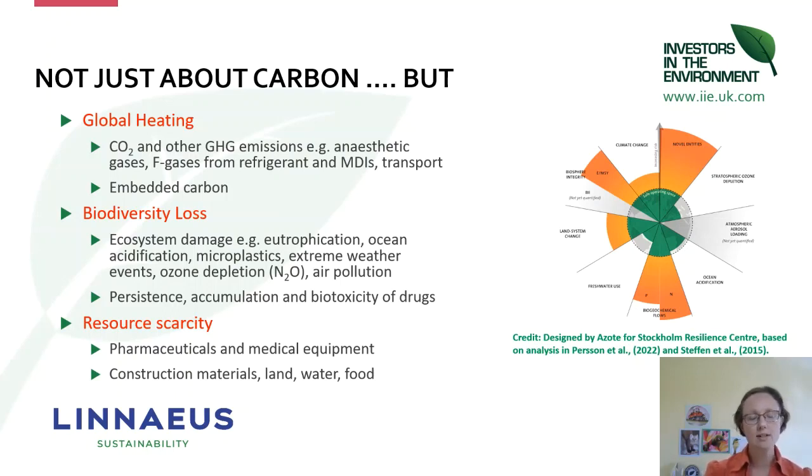The three areas I think about are global heating — in terms of causing the climate crisis — biodiversity loss, and resource scarcity. I've given some examples of how our general veterinary clinic can impact on those three key areas, and then you can start to understand how anaesthetic practice might impact on those areas.